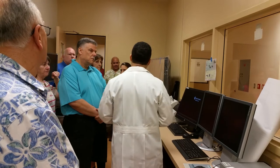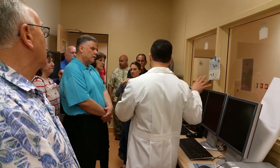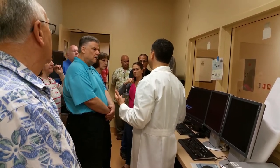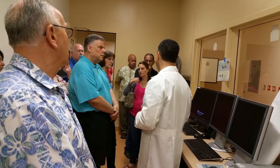We put in pacemakers and implantable defibrillators in this particular lab, but in the other lab we actually work from head to toe — wherever there's a blockage in any of your vessels, we have the capability of going after that and opening it up.